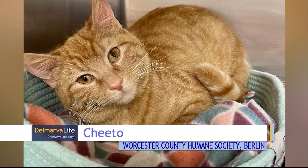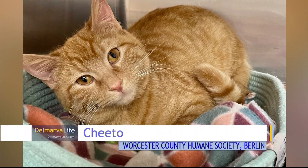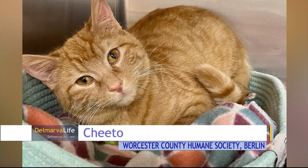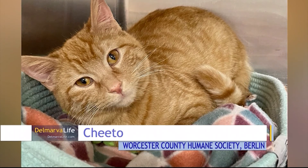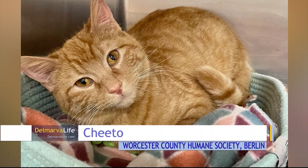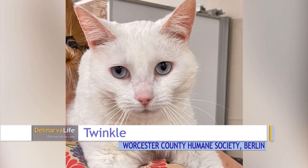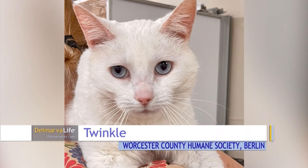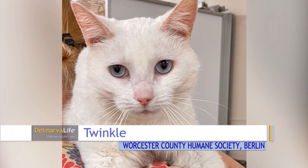From the Worcester County Humane Society in Berlin, that's where you'll find Cheeto. Cheeto is a year old. She is a little timid at first but warms up quickly and enjoys being pet and talked to. Cheeto is unique because orange tabby cats are typically male cats. Take a look at these beautiful blue eyes — this blue-eyed girl is Twinkle. She is six years old. Twinkle loves attention and is a master biscuit maker.